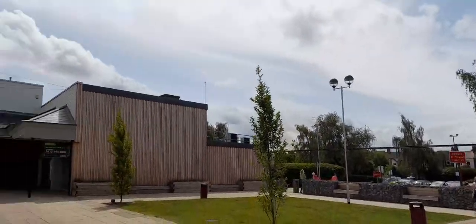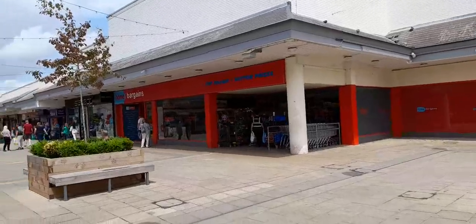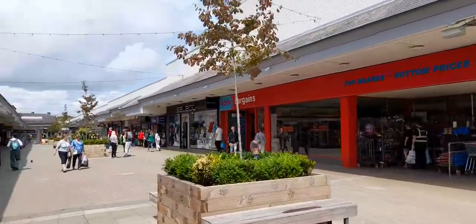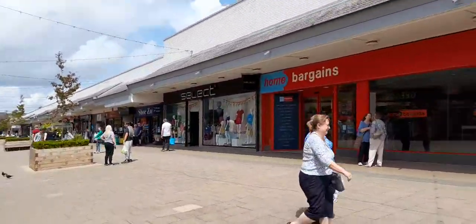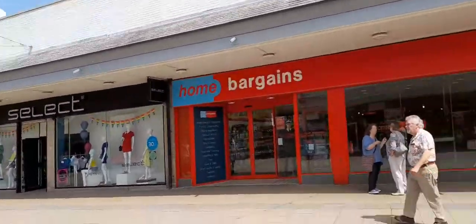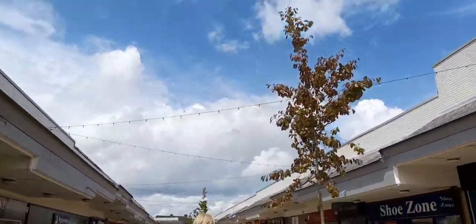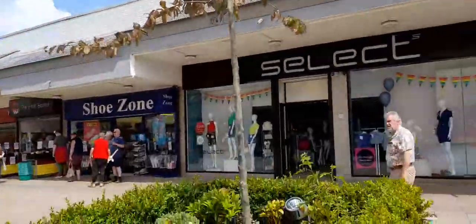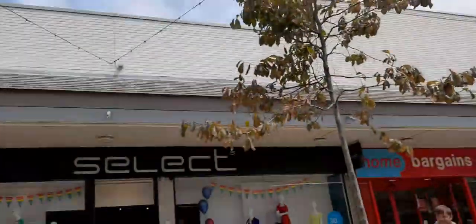We've still got the beautiful scenery — there are some bins and the trees have come up and been planted. What's moved is the Select clothes shop because Iceland are coming, but they're not coming until about August or September time. They're knocking some units into one. The trees are coming up really nicely now, with the plants, and there are some lights at night as well.